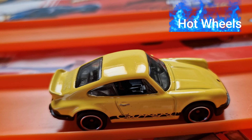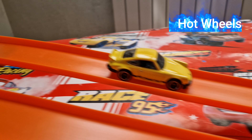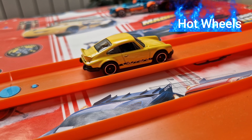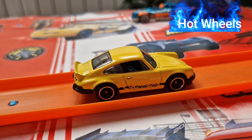I have over 100 Hot Wheels Porsche. If you like this video, please like, share and subscribe for more. See you in the next video. Bye!